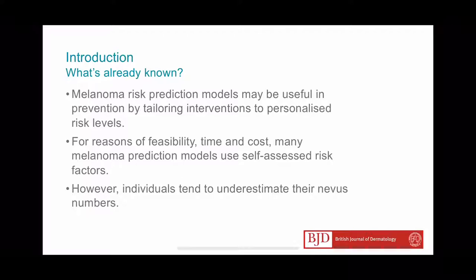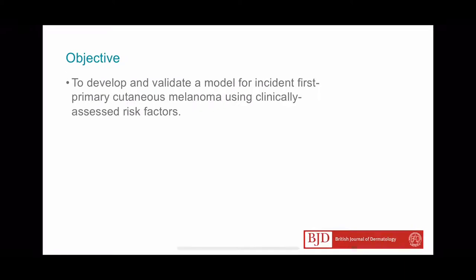Even though people tend to underestimate the number of moles on their bodies for reasons of time and cost, many models use self-assessed risk factors. Here we aim to develop and validate a model for incident primary cutaneous melanoma using clinical risk factors.